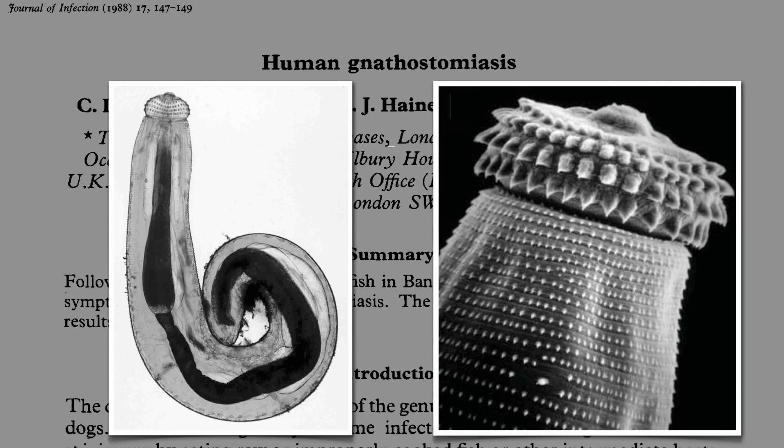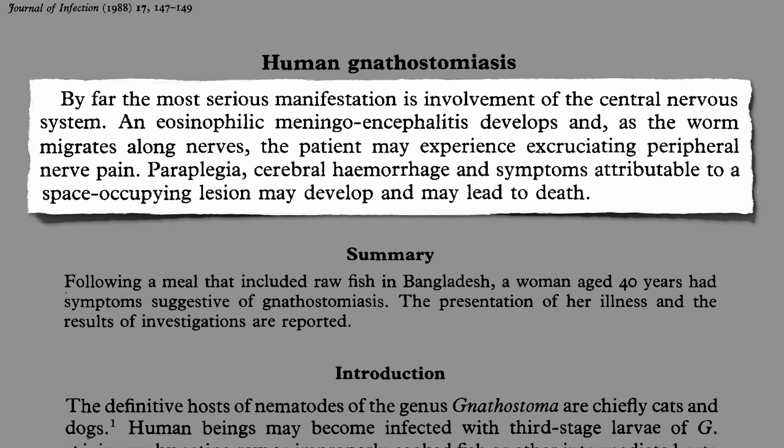But by far the most serious manifestation is when they get into your brain. As the worm migrates along the nerves, the patient can experience excruciating pain. They lead to paralysis, bleeding in the brain, and finally death.